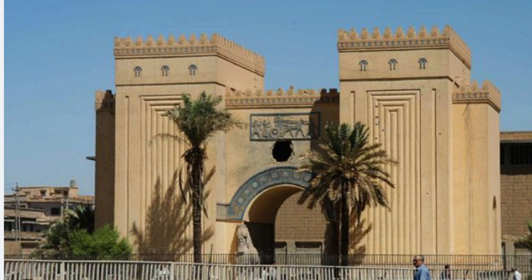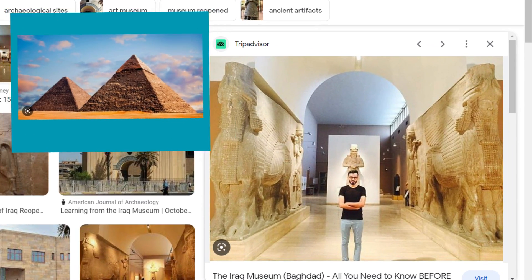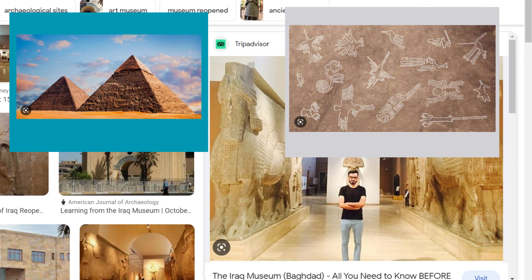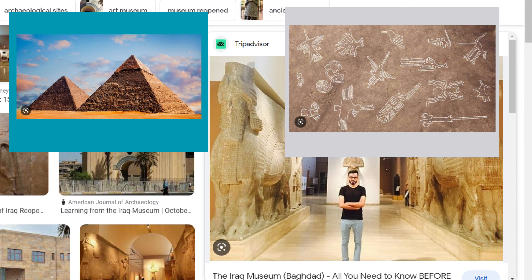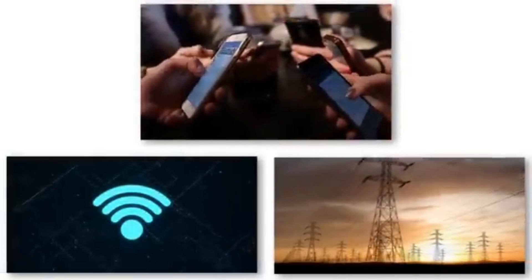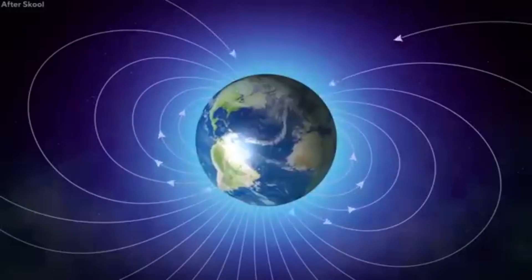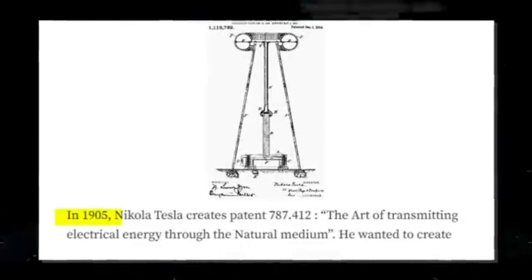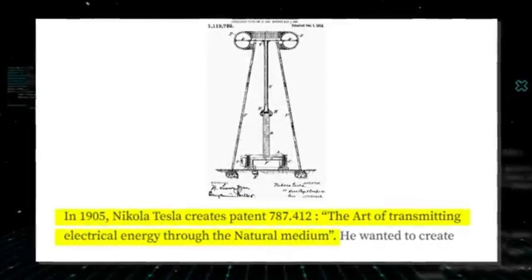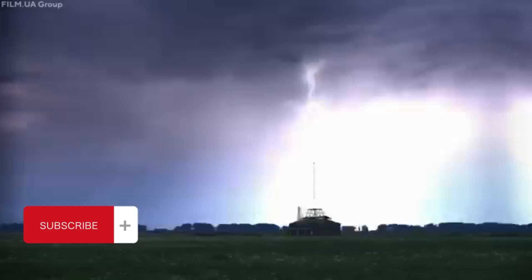Some proponents of this theory believe that ancient structures such as the pyramids of Egypt or the Nazca lines in Peru were not only archaeological wonders, but also served as energy generators or communication devices. The concept of free energy suggests that ancient civilizations harnessed unlimited or renewable energy sources that have been concealed or forgotten. Thanks for watching — be sure to like and subscribe so I can continue bringing to light the true knowledge of our ancestors.